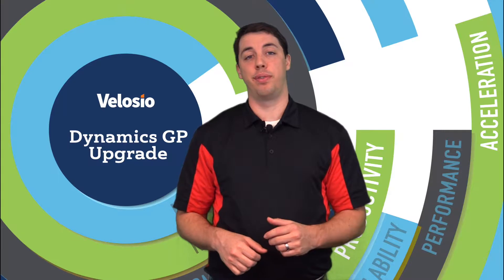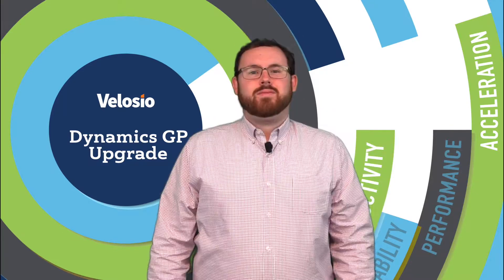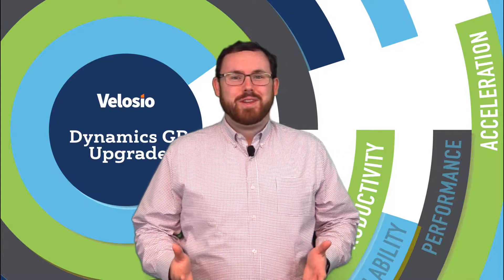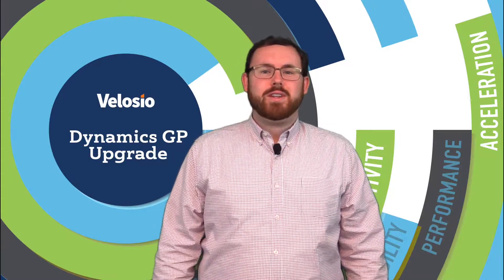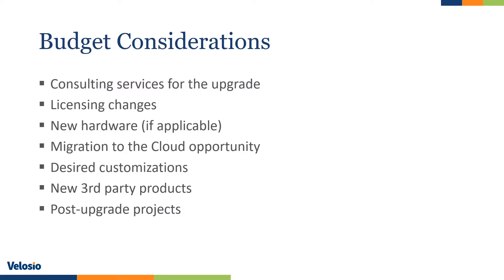Now I'm going to turn it over to John Darling, our technical upgrade specialist, to run through the upgrade process. Thanks, Greg. I'd like to talk about budget considerations for GP 2018. There are some costs associated with moving to GP 2018. The primary cost categories to keep in mind are the consulting services and the IT and hardware services.